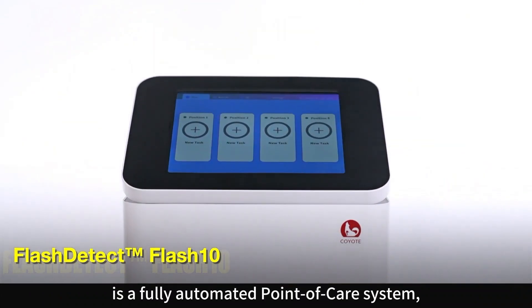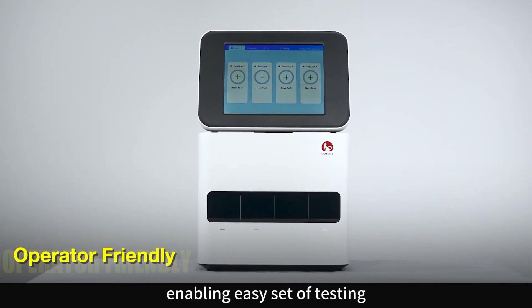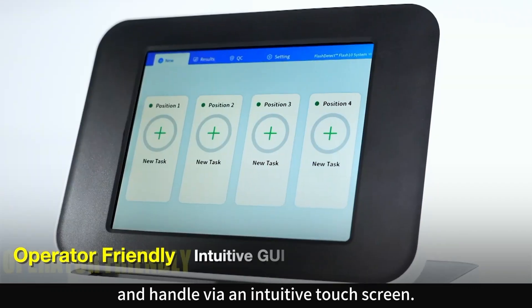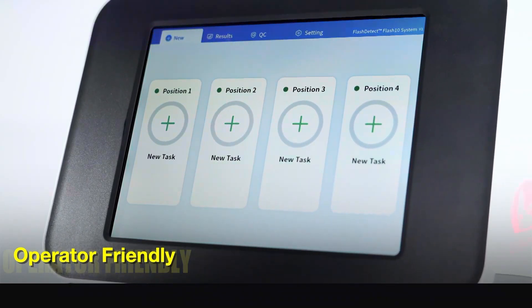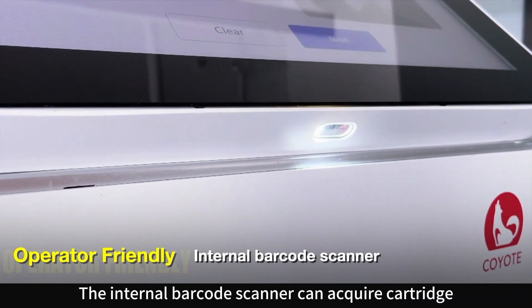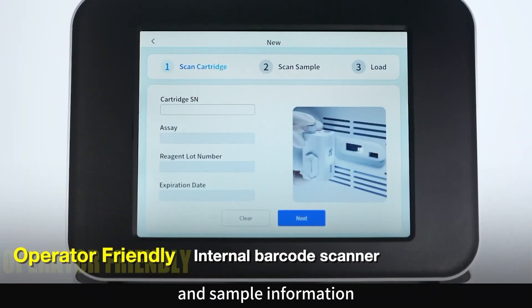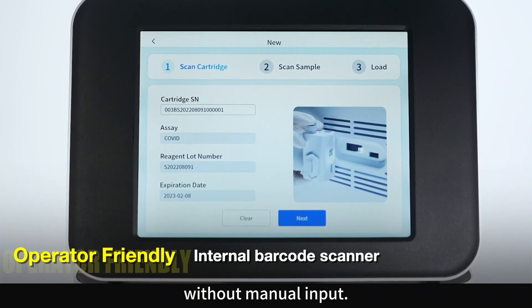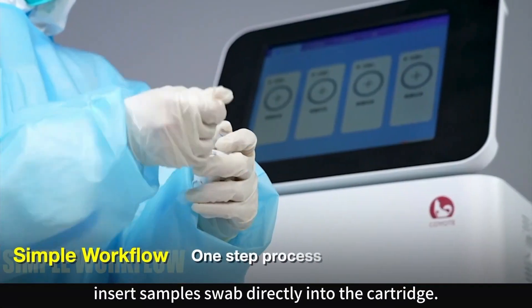Flash Detect Flash 10 is a fully automated point-of-care system that provides an operator-friendly interface, enabling easy setup, testing, and handling via an intuitive touch screen. The internal barcode scanner can acquire cartridge and sample information without manual input.